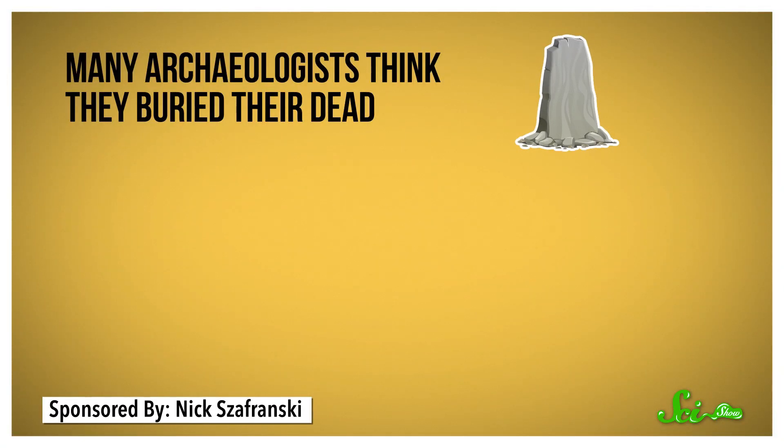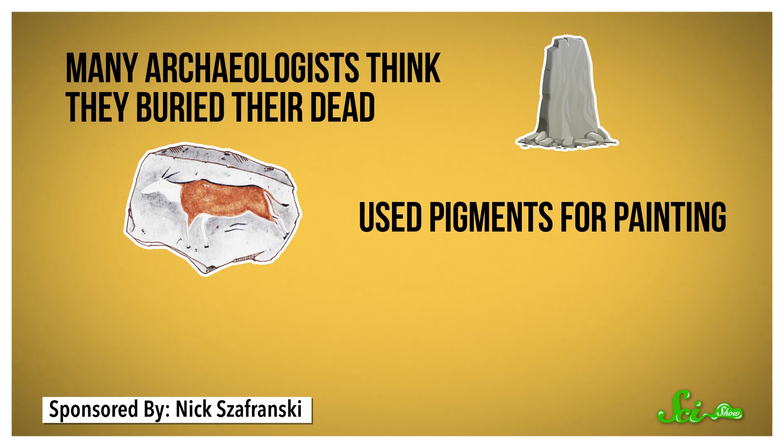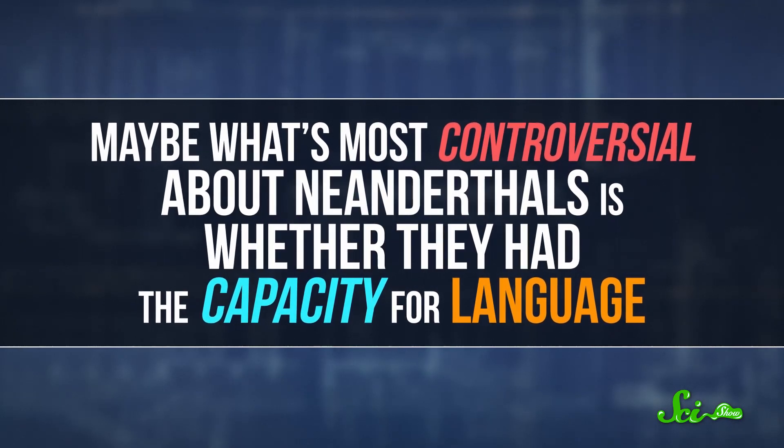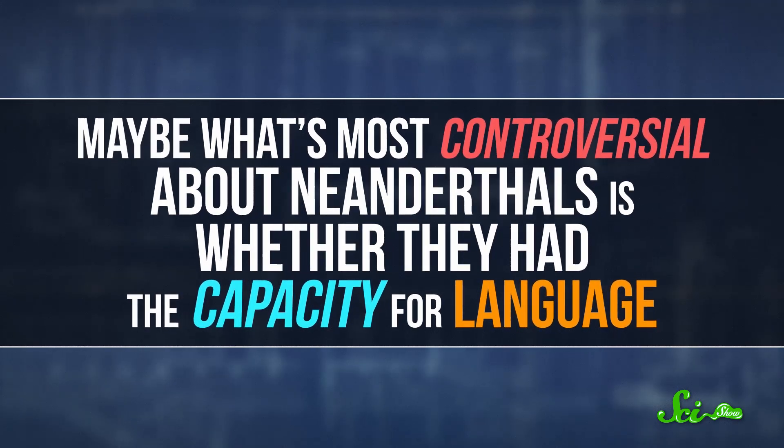There's also some evidence among Neanderthals for what you might call culture. Many archaeologists think they buried their dead, used pigments for painting, and made beads for decoration, although some experts aren't so sure. But maybe what's most controversial about Neanderthals is whether they had the capacity for language. Unlike bones or stone tools, language doesn't fossilize, so scientists have had to get pretty creative in how they've looked for evidence of it.